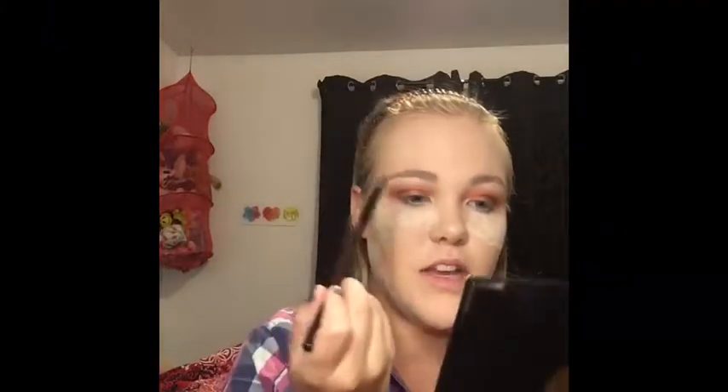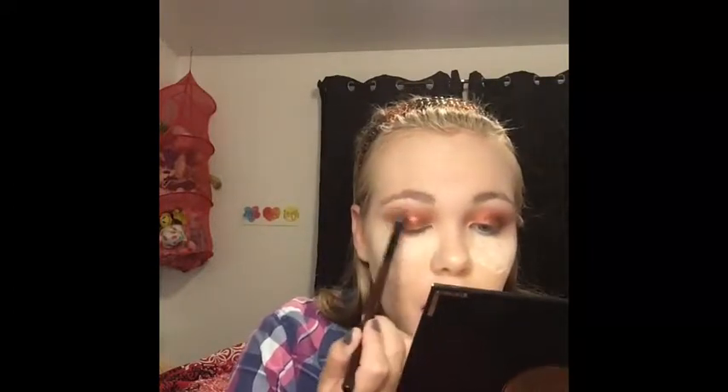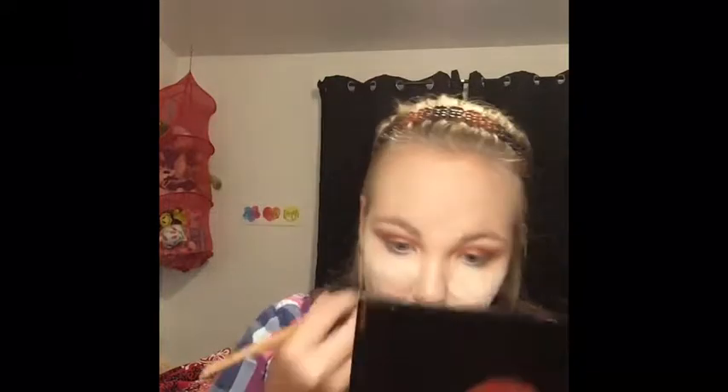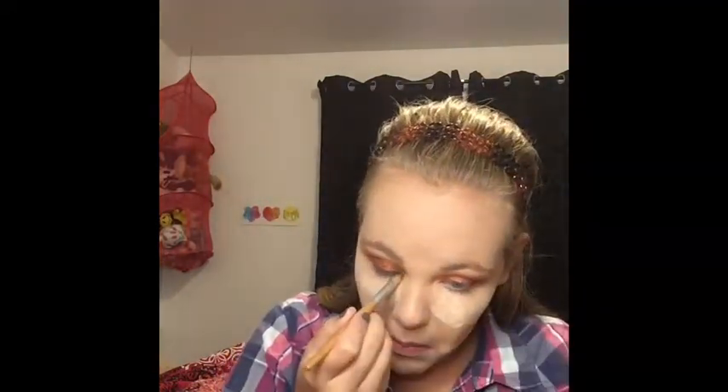I think my eyes look so good now. I'm going to use this brush by Louie and dip into Opal in this palette — Opal is a highlighter — and just put that in my inner corner and on my brow bone. Now that my eyes are done I'm going to brush off the setting powder from under my eyes.